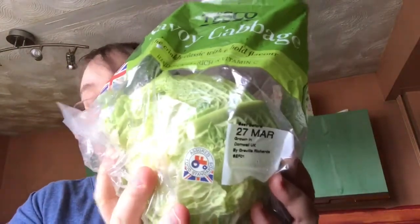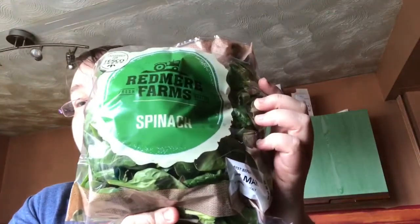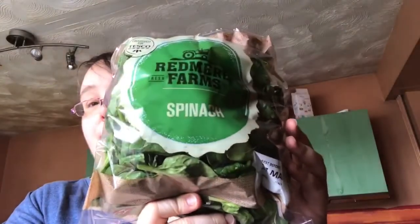Then we've got cabbage, which I'm still loving at the minute — cabbage is speed as well, by the way. And some spinach, which is speed and really good for you.